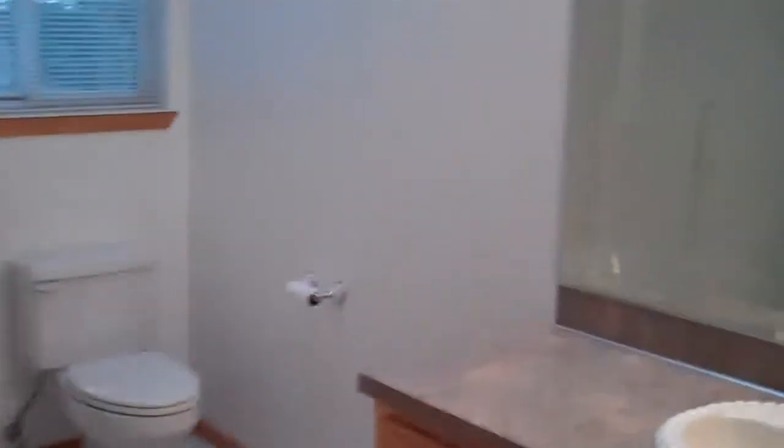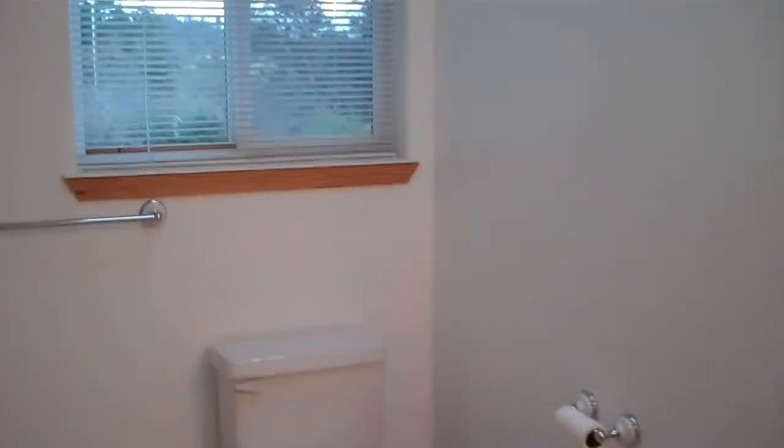We're back in the hallway now to the main bath on the main level. It has a full tub.